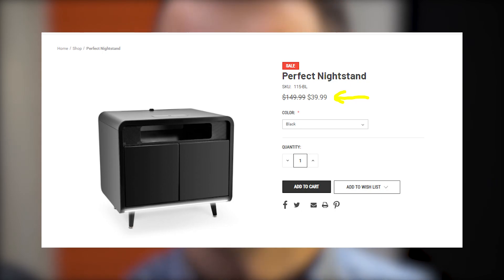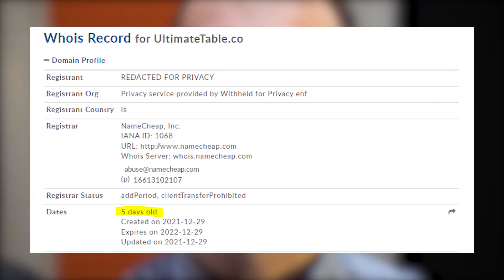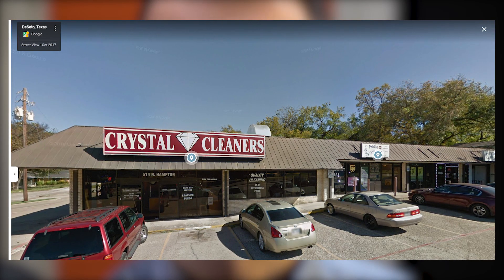But the price tag there is only $40. Is it even possible to get quality Bluetooth speakers for that amount of money? Something shady is going on — ultimatetable.com could be a scam because it's been active for only 5 days and has no customer reviews yet, so you'd be at risk buying there. Also, the website lists an American address at the bottom, but if you check that location on Google Maps, you won't find any store.